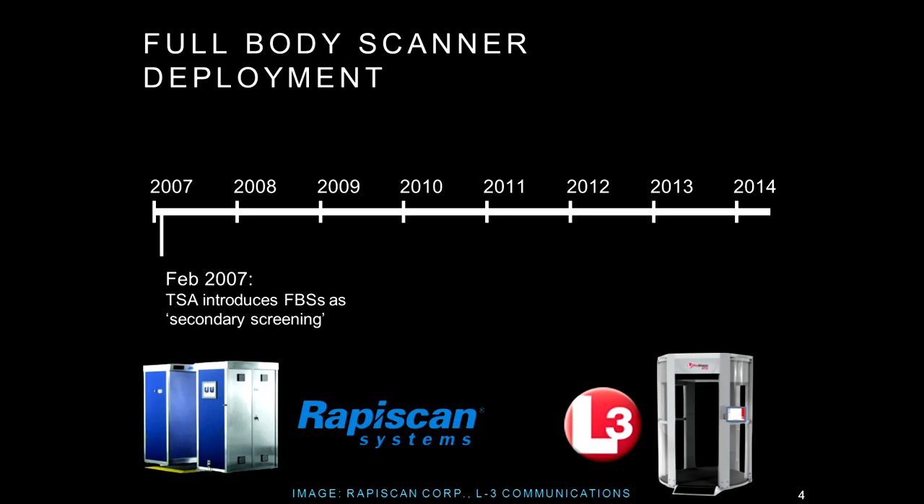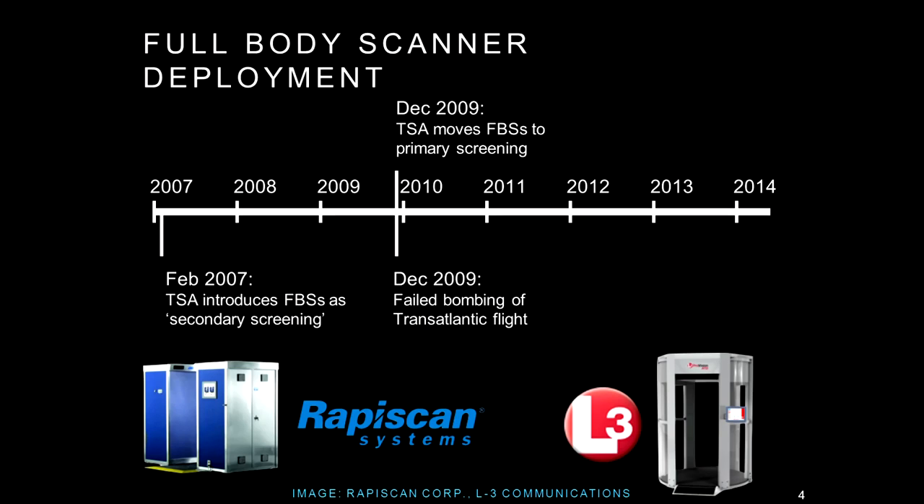Body scanners were first deployed as a secondary screening technology — if the metal detector flagged something, you'd be routed to be body-imaged. The move from secondary to primary screening happened with a lot of deliberation and foresight. In December 2009, the so-called underwear bomb — a failed bombing where explosives were hidden in clothing and missed by metal detectors — led TSA, within a week, between Christmas and New Year, to announce that full-body scanners would become the primary screening technology.